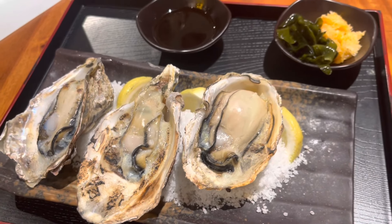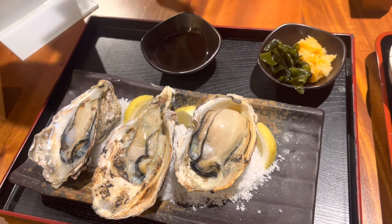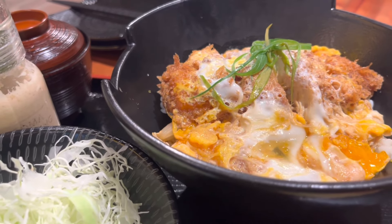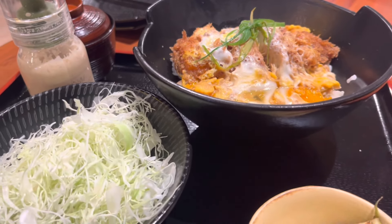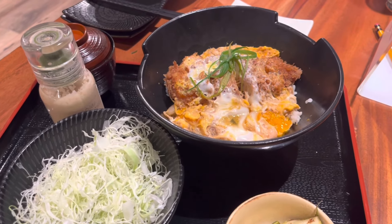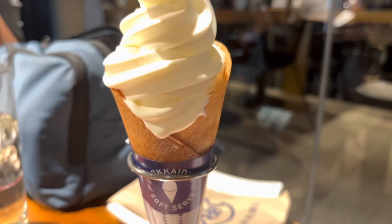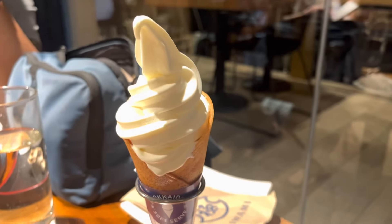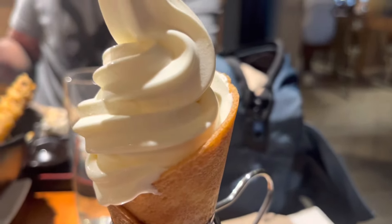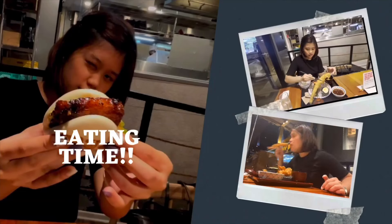But guys, it's actually 1,300 pesos! For my mom, she ordered the original hire katsudon from Yabu — it comes with salad, miso soup, and fruits. And of course, for dessert we ordered the Hokkaido soft serve in leche de gato. It's super delicious, guys — eating time!